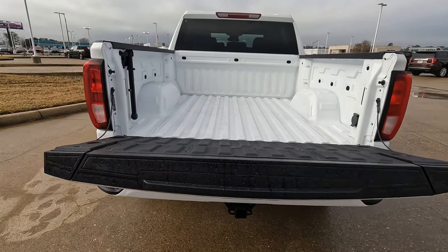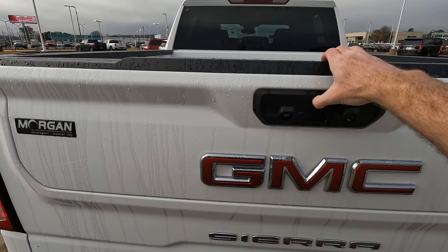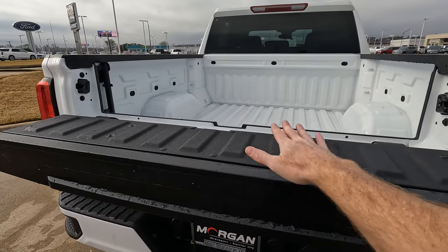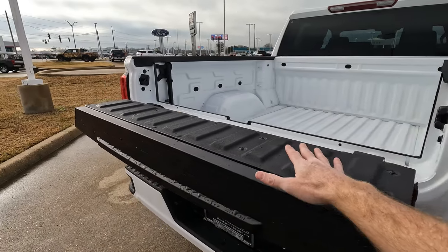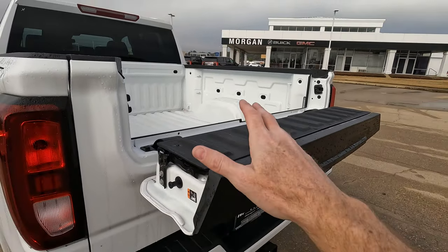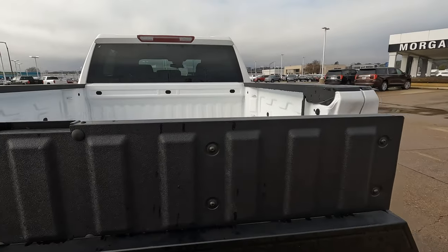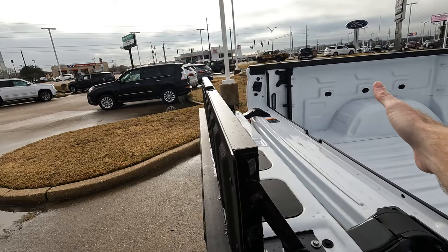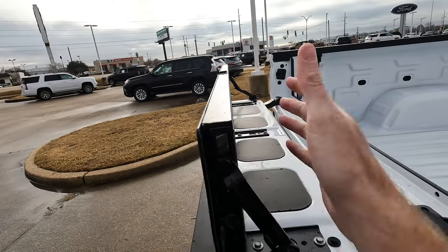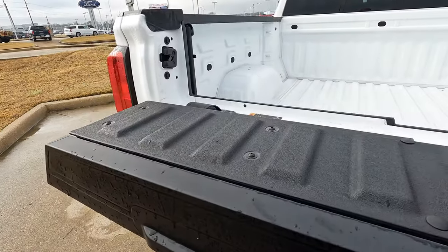It functions as a conventional tailgate, as you can see here. Putting it back up, you also have what I call a built-in table right here — you could use it as a picnic table, or a place to put your phone or iPad on a tripod for a video call or whatever you're doing. And then here is one of two bed extenders, so if you have something that needs to butt up against here for space and to keep it in place, that's what it's for.